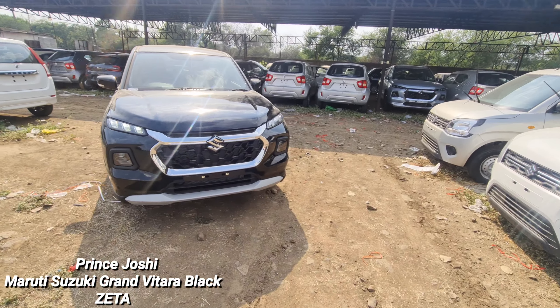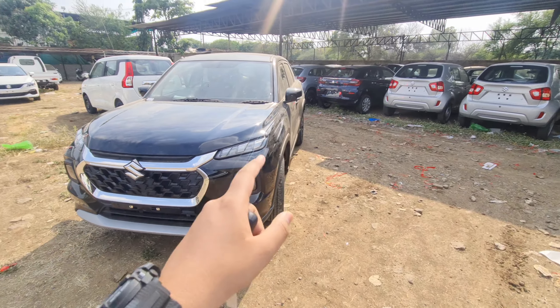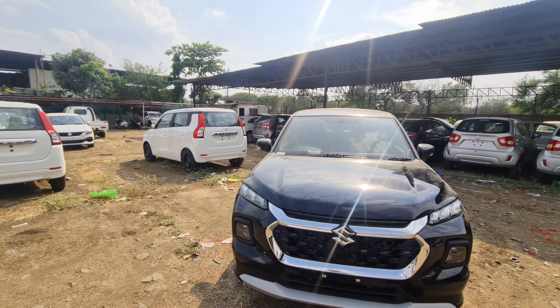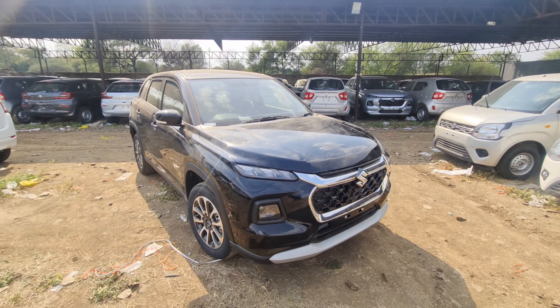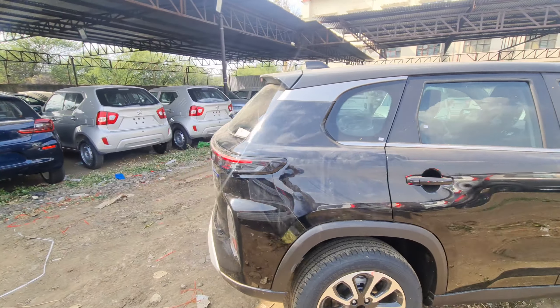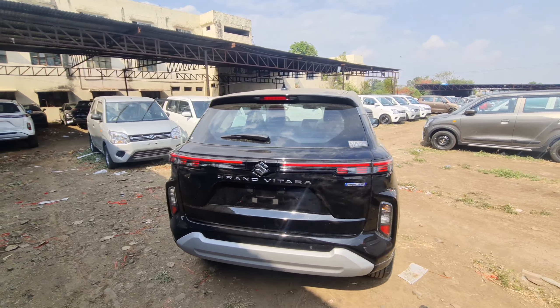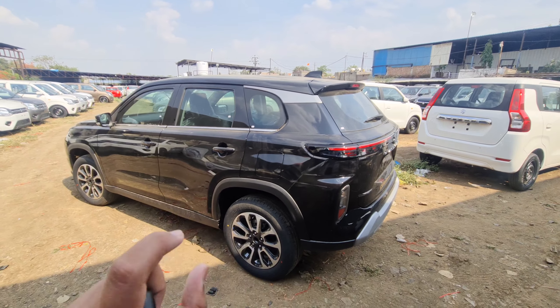Especially, I will make a video for black color because Zeta variant has already been reviewed. But we will review it one more time, focusing on the color. I was actually shooting some other cars, but when I saw this for the first time in real life, I was watching the black color and I feel so good. The rear is a very special and very nice look. In the black color, Maruti has done a very good job.